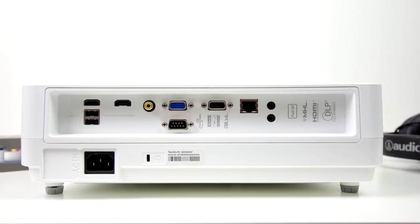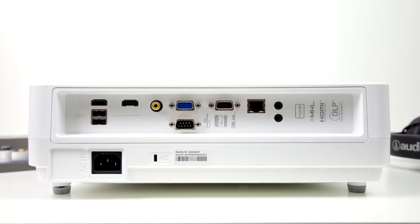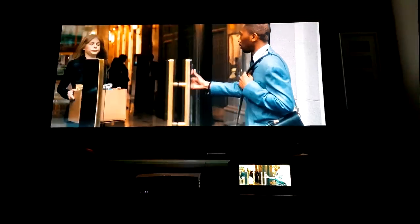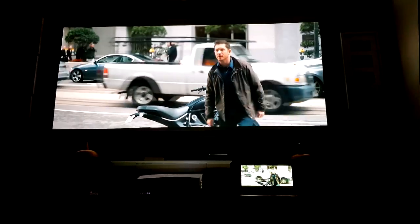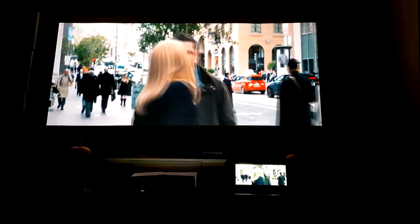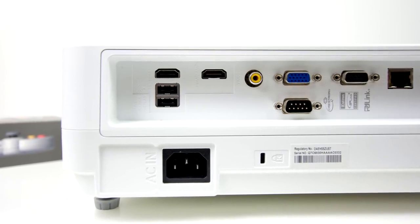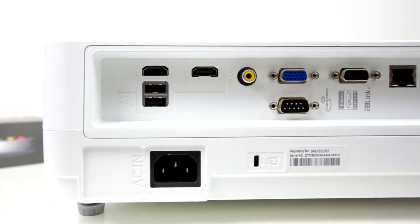In terms of entertainment needs, we also find a well-kitted selection of connection options, whether it be your set-top box, Amazon Fire Stick, Xbox or PlayStation, with two HDMI 1.4a ports, both supporting MHL and 3D. You get two USB type-A ports, one composite video in, and legacy options like VGA, plus a 3.5mm input if you want to hook up a soundbar.